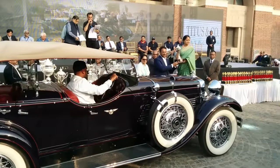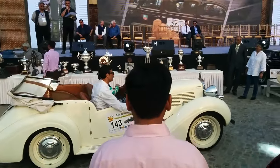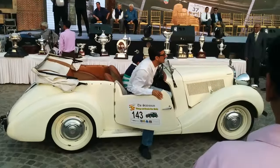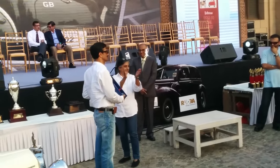Here is car number 21. Up next to be awarded is the Sunbeam Talbot — it's car number 143. This car is being highly commended by our judges. Mr. Rajman Greval.